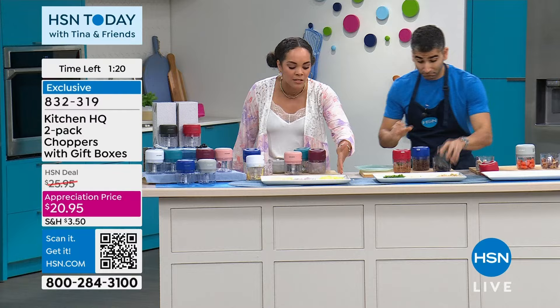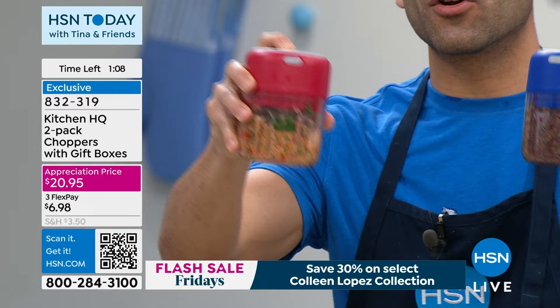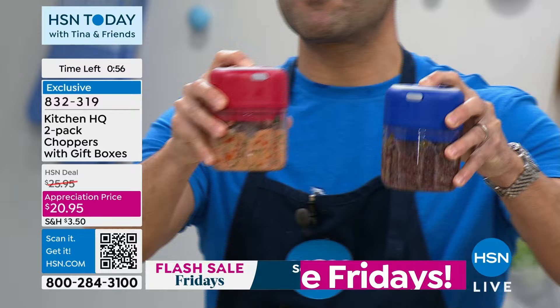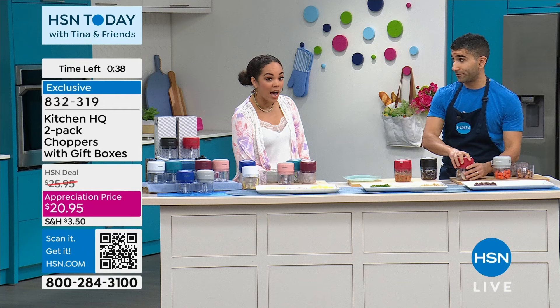Customer appreciation price — $20 and some change. Item number 832-319. Final 90 seconds to place your order. You can go from sweet to savory — dips, vinaigrettes, garlic, herbs. Worth it just for the onions, garlic, and herbs. Make a quick tapenade, hummus, or salad dressing. You don't have to buy these things. Three blades stand up to hard ingredients too — even nuts. A quick pico de gallo, perfectly smooth. Dishwasher safe bowls. Over 3,000 gone since we brought this duo in. Item number 832-319.